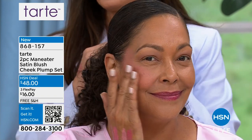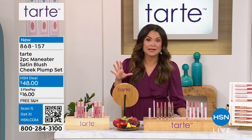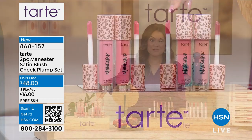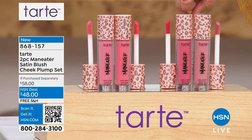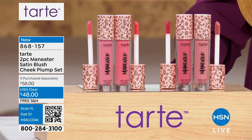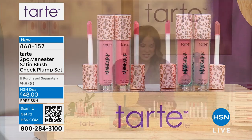Just to remind you: if you bought the today's special, your lips are going to look amazing, but you'll get another $10 off this already-discounted two-piece kit, making it $38. That's with free shipping on all our Tarte, and FlexPay is available on all of it.